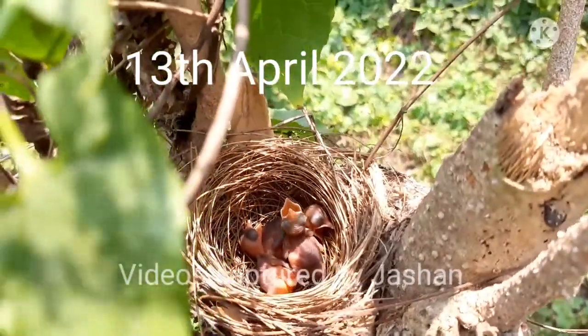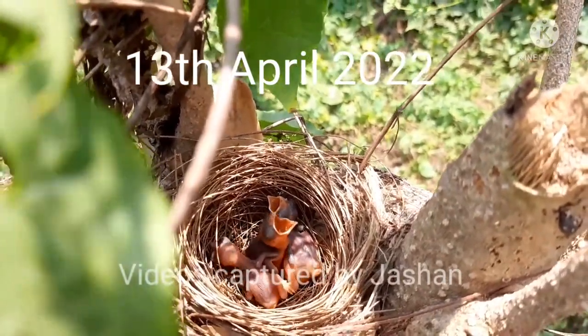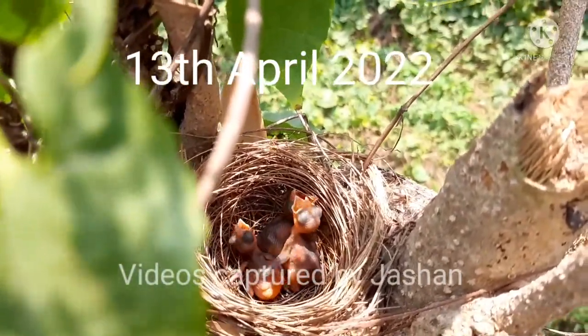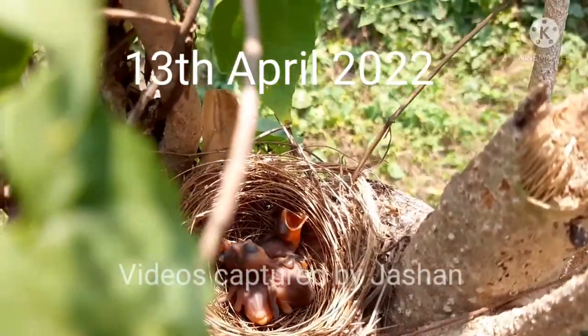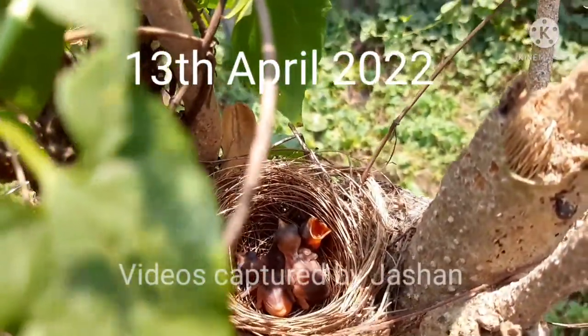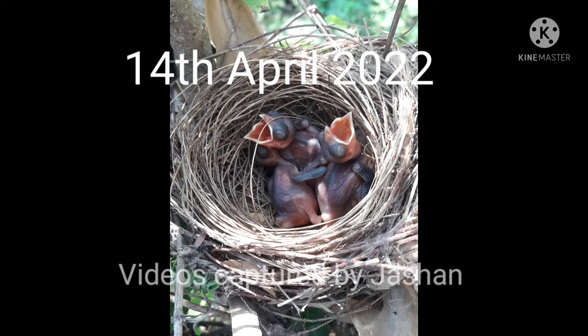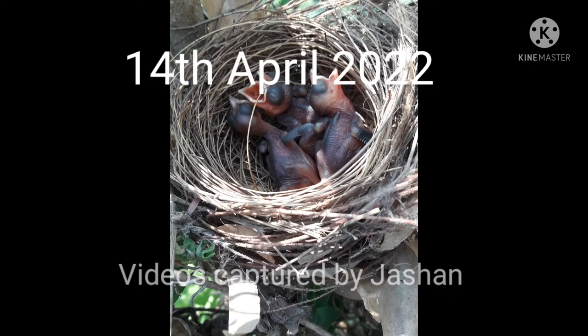This is a clip that shows how the chicks are moving and opening their mouths in the upward direction so that the mother can come and put food in their mouths easily. As time goes by, they are growing — their feathers are coming out and they are getting black in color.